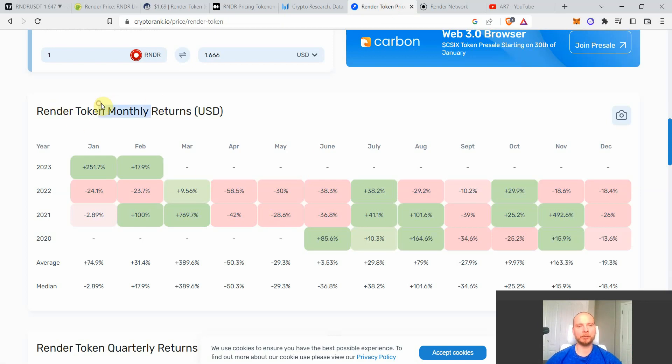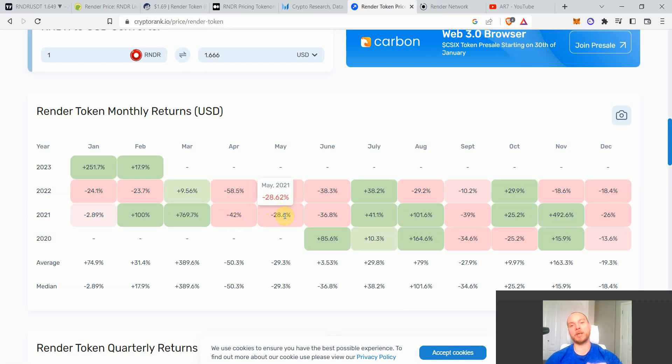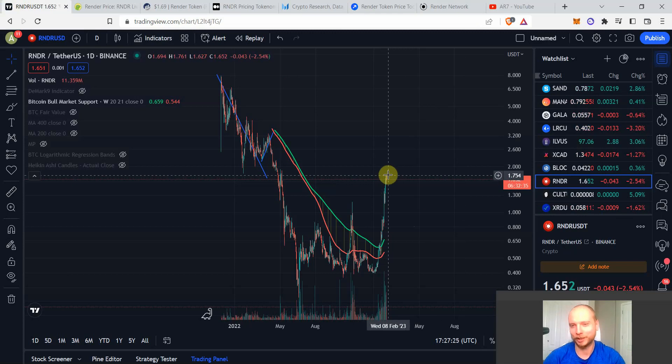Historically, these Q1 supply releases have been followed by major corrections. In 2021, even during the bull run: April was down 42%, May down 28%, June down another 36%. In 2022 during the bear market it was even more severe: April down 58%, May down 30%, June down 38%. Right now I think we're in an accumulation year, similar to 2019 and 2015 in crypto's history.